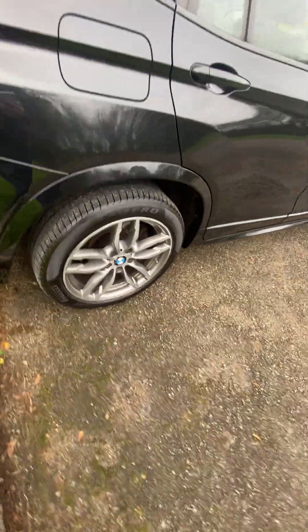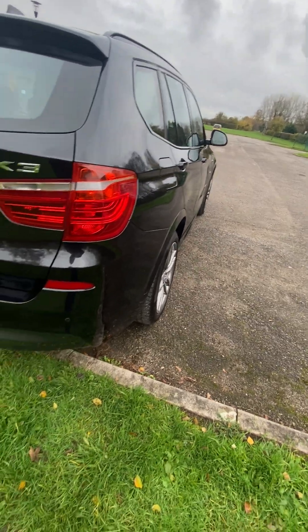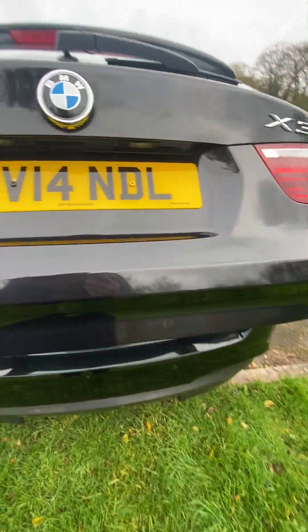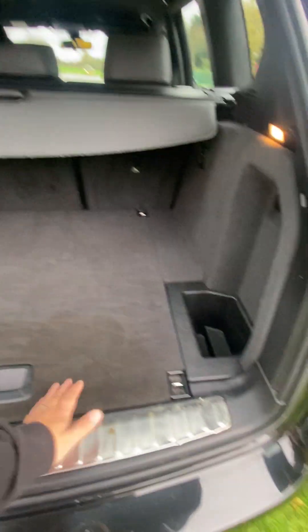Wheels and tires excellent. Nice and straight down the sides — no dents, bumper corners are good, no scuffs. Electronic tailgate and tonneau load cover.